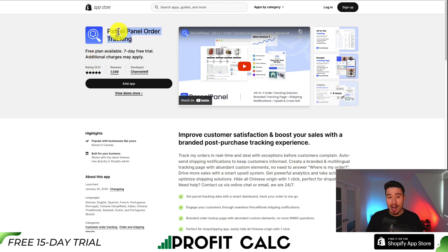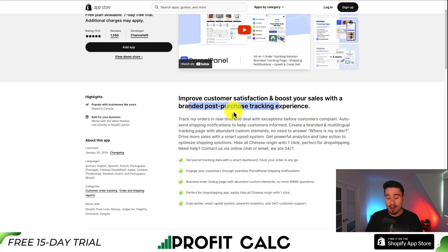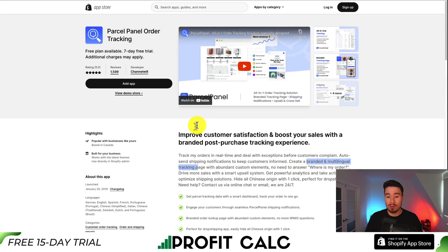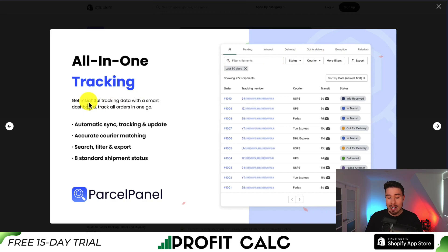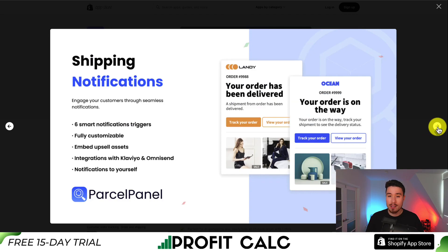For our second app, let's take a look at Parcel Panner Order Tracking. It improves customer satisfaction to help boost your sales with a branded post-purchase tracking experience. You can track orders in real time and deal with exceptions before a customer complains. It auto-sends shipping notifications, and you can create a branded and multilingual tracking page. It gives you all-in-one tracking with insightful data via a smart dashboard, including automatic syncing, accurate courier matching, searching and filtering, and eight standard shipment statuses. It shows things such as estimated delivery time, and you can add product recommendation upsells on the tracking page.